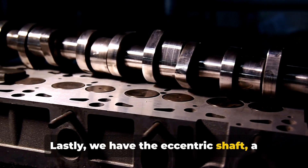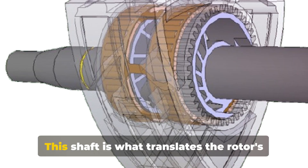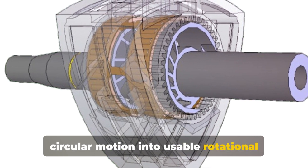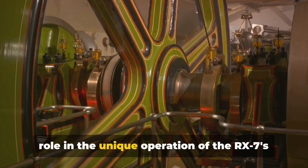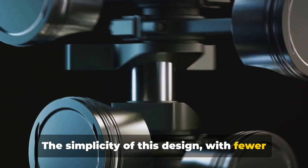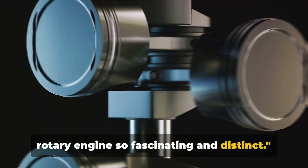Lastly, we have the eccentric shaft, a component akin to the crankshaft in a piston engine. This shaft is what translates the rotor's circular motion into usable rotational force, driving the wheels of your RX-7. Each of these components plays a crucial role in the unique operation of the RX-7's rotary engine. The simplicity of this design, with fewer moving parts, is part of what makes the rotary engine so fascinating and distinct.